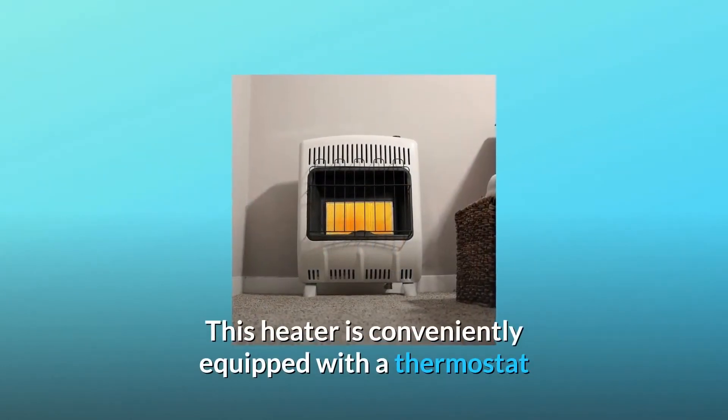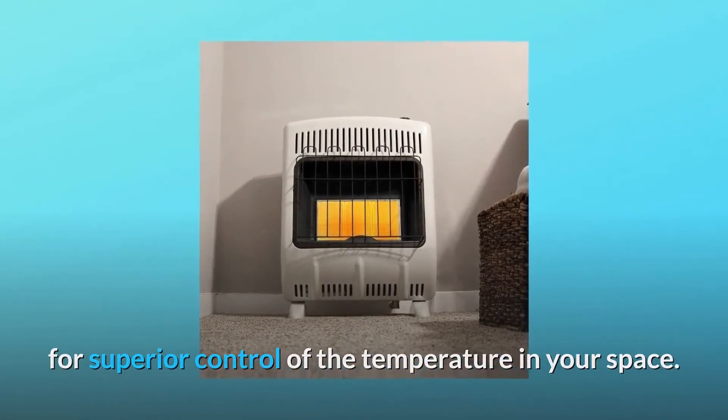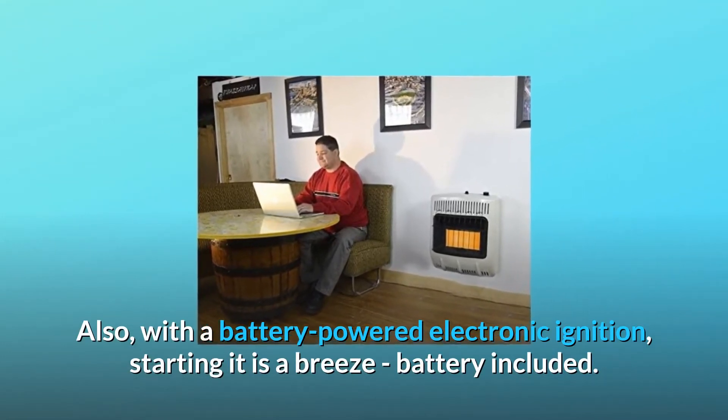This heater is conveniently equipped with a thermostat for superior control of the temperature in your space. Also, with a battery-powered electronic ignition, starting it is a breeze — battery included.